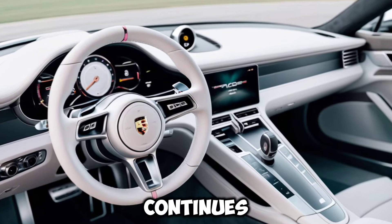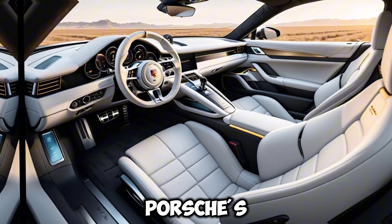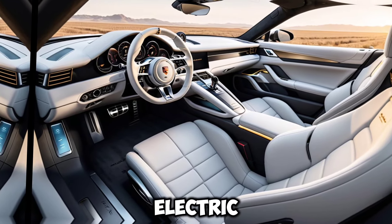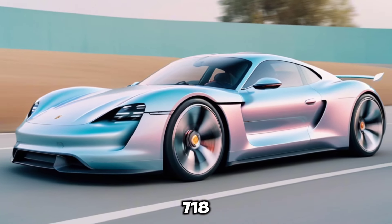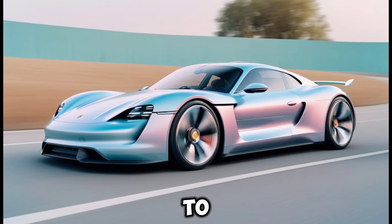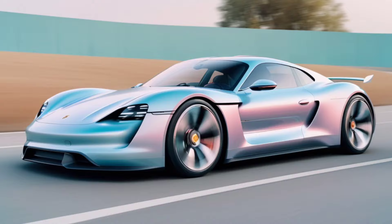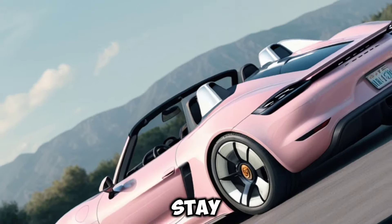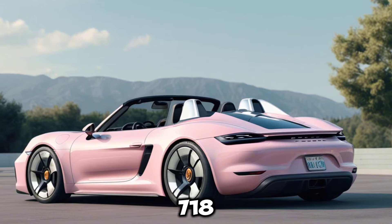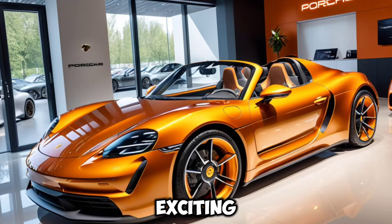The legacy continues — the 718F marks a significant step in Porsche's electrification journey, paving the way for a future of high-performance electric vehicles. While the gas-powered 718 will remain available for a few years, the EV is poised to become the true successor, offering an even more thrilling and sustainable driving experience. Stay tuned for more updates as we get closer to the official reveal of the Porsche 718F. Don't forget to like and subscribe for more exciting car content.